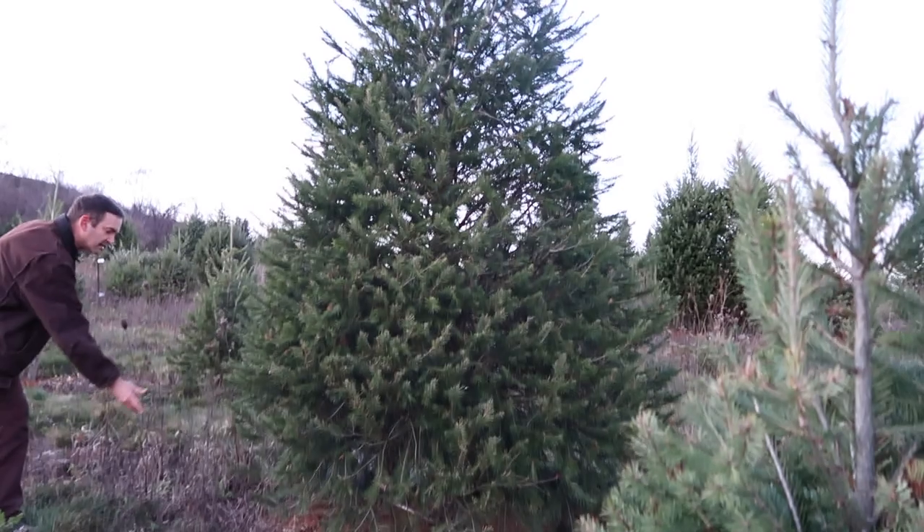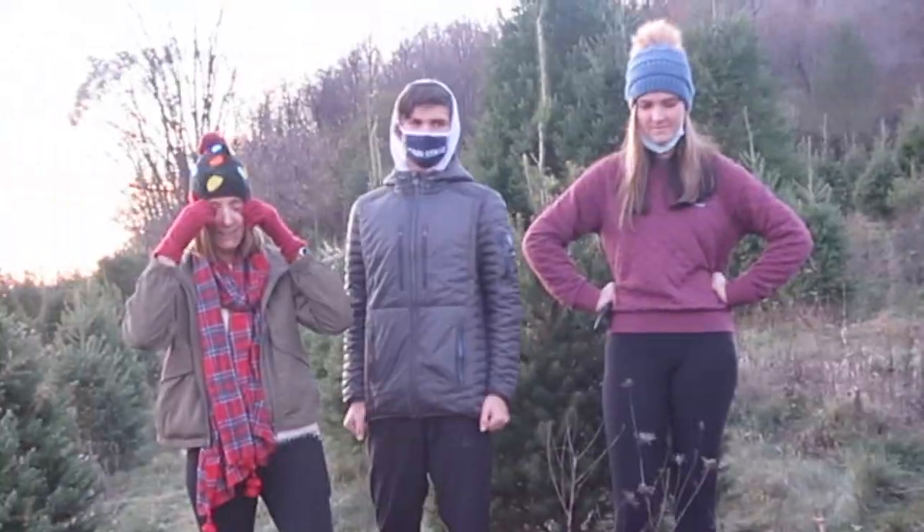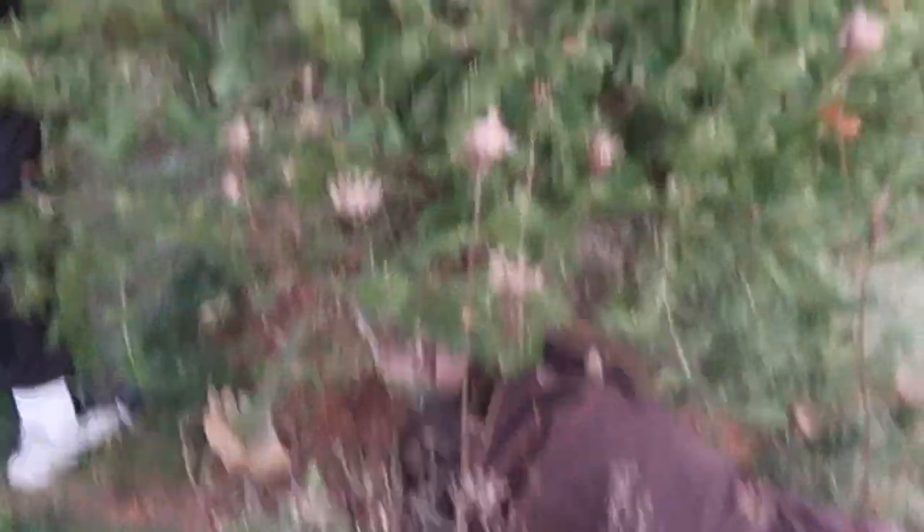We're gonna go get a fat, tall, beautiful Christmas tree. Yeah!